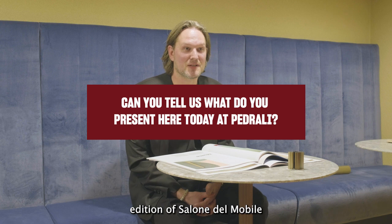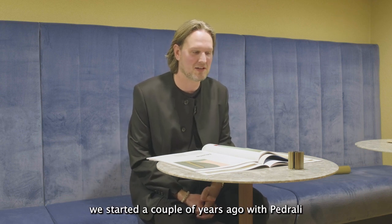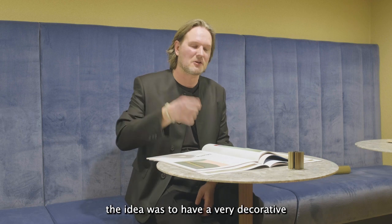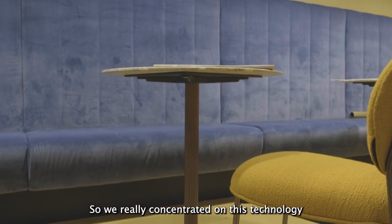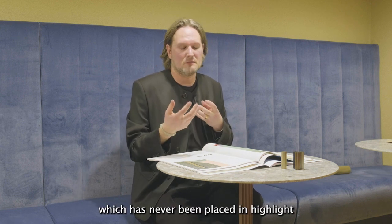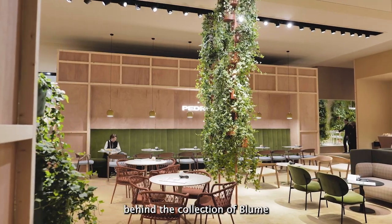This year at the new edition of Salone del Mobile, we present an extension of our very successful Blume collection, which we started a couple of years ago with Petrale. When we started with the Blume chair — the lounge chair and the tables — the idea was to have a very decorative, elegant aluminium extruded leg, which is shaped a little bit like a flower. We really concentrated on this technology of extrusion and the beauty of the leg, which is sometimes just a normal tube, so it was really highlighting something that is almost never highlighted. That's the idea behind the collection of Blume, which means flower in German.